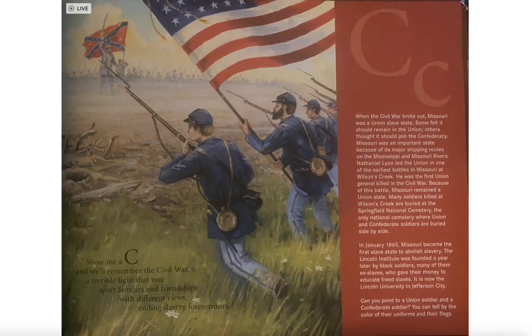Show me a C and we'll remember the Civil War, a terrible fight that tore apart families and friendships with different views, ending slavery forevermore.